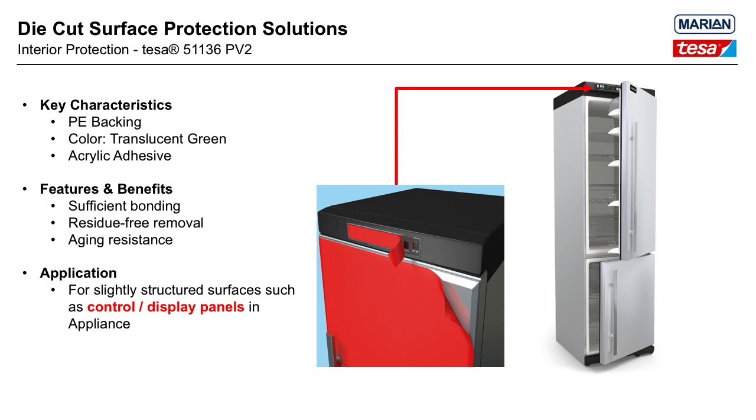Tessa 51136 PV2 has a very similar construction — also a polyethylene film backing and an acrylic adhesive. It was designed for masking large areas, and its translucent green color is helpful for visual identification. This product is thicker than Tessa 51132 with about the same adhesive strength. Its adhesive shows good performance on low- and high-energy rough surfaces, as well as glossy low-surface-energy plastic parts. Like the previous products, it can be converted into custom-width rolls, die-cuts, or width perforations, and can be used to protect flat surfaces on appliances.